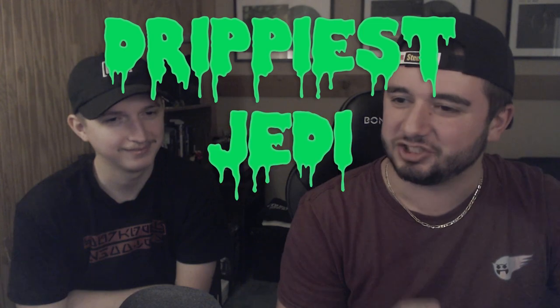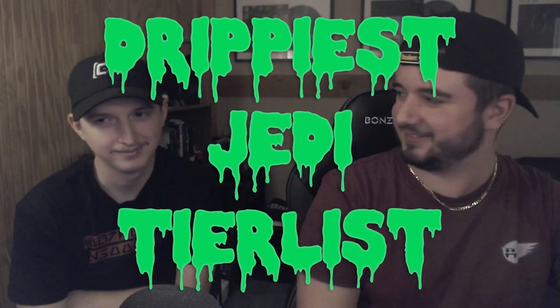Alright Logan, we have six tiers: S, A, B, C, D, and F. Today we're going to be doing the drippiest Jedi tier list — I've been a little excited for this one ever since we brought it up. You picked them all out. Jedi have less drip than Sith for sure, that's almost a guarantee. It's tough to get a good variation because a lot of it's just different robes and such.